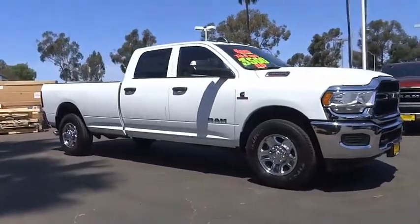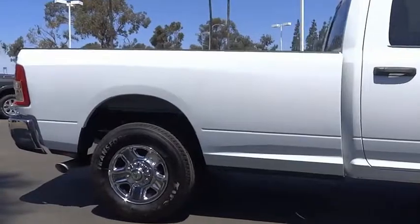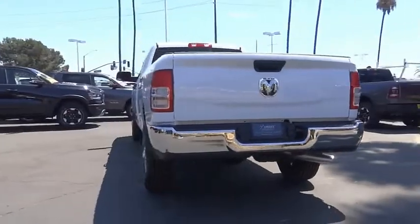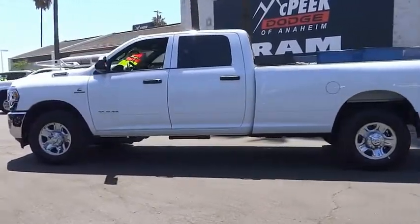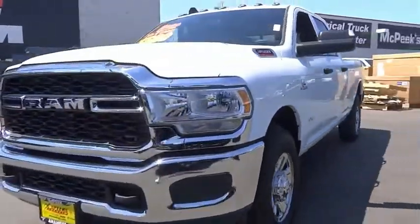Looking for the right vehicle? Check out the 2022 RAM 3500. The RAM 3500 is a solid option for truck buyers in need of hauling capacity and serious towing. With names like Hemi and Cummins under the hood, there is plenty of muscle to back it up, and it is priced below $65,000. This vehicle has less than 100 miles.